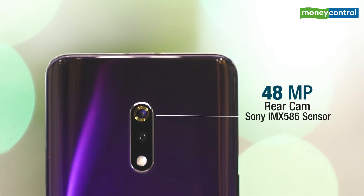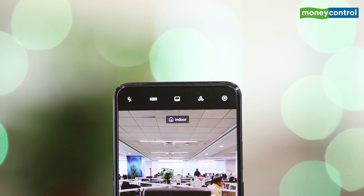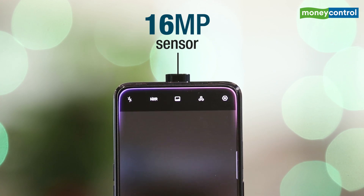The camera at the back includes a 48MP Sony IMX586 sensor coupled with a 5MP lens. For selfies, you get a pop-up camera with a 16MP sensor.